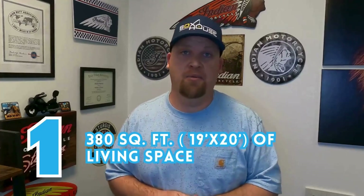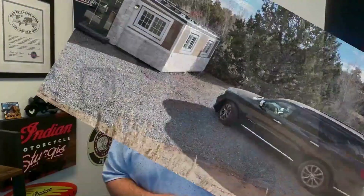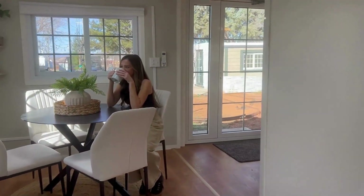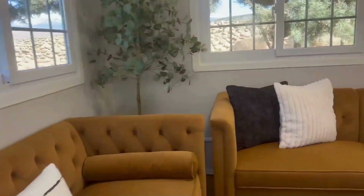The number one coolest feature in my opinion is they are pretty spacious in the tiny house community. They are 19 feet by 20 feet, which is 380 square feet of living space. Compared to your average master bedroom in a typical home, which is about 16 by 18 — 288 square feet — this is just over 100 square feet more than that, and it's all you need.